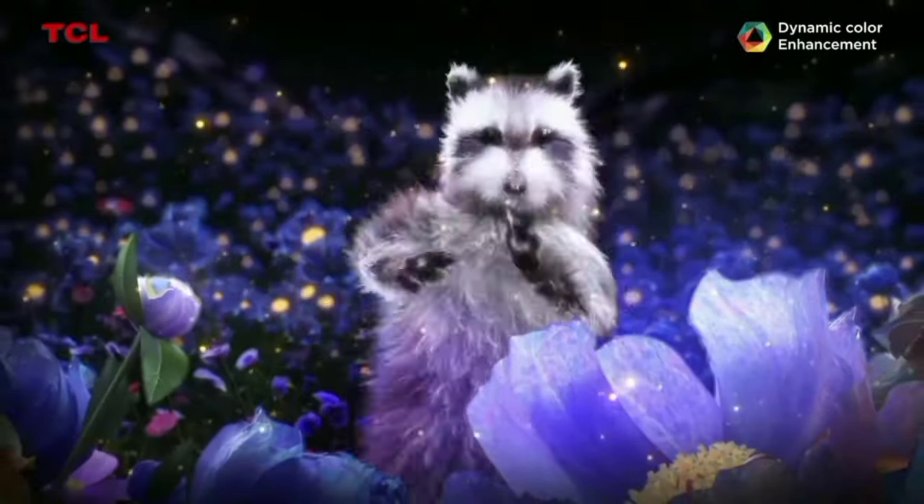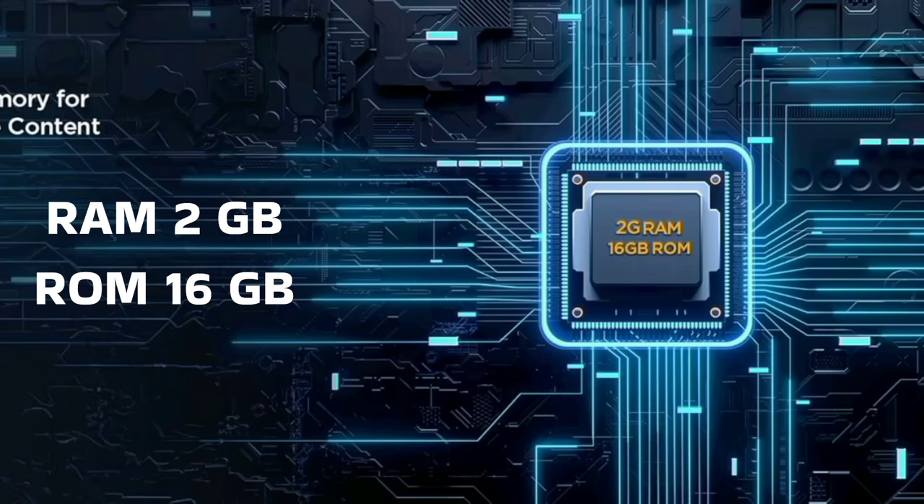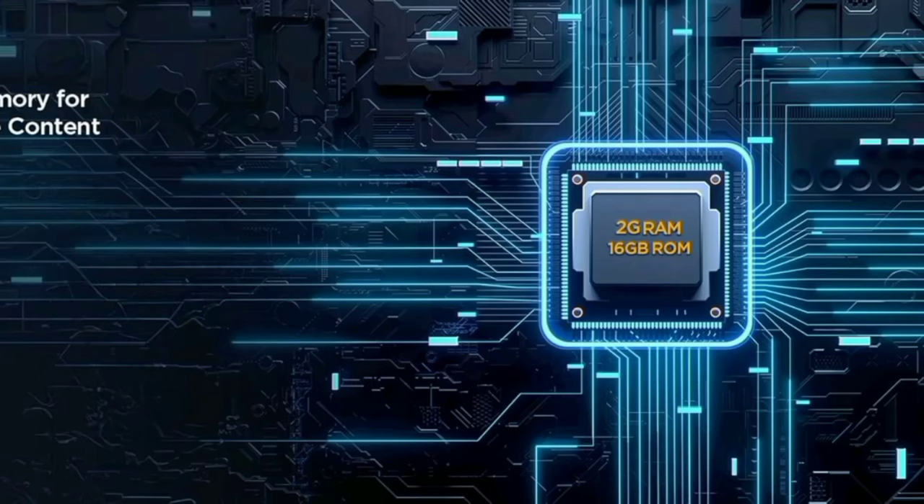You get a quad-core AIPQ processor, 2GB RAM, 16GB ROM, Mali G31 GPU, and the Google TV operating system.